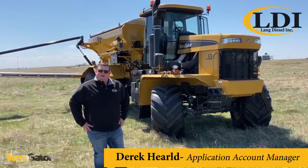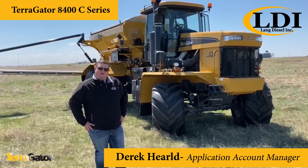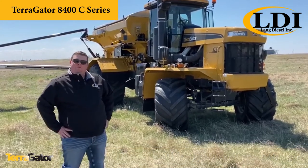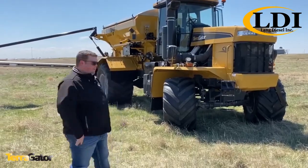Hey guys, it's Derek Harald with LDI Application Division. I'd like to introduce you to the Terragainer 8400 C-Series. This machine has 70-foot booms followed by a 350 cubic foot hopper. Let's check it out.